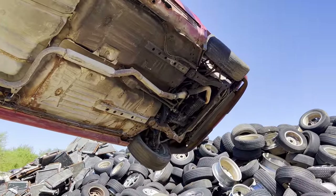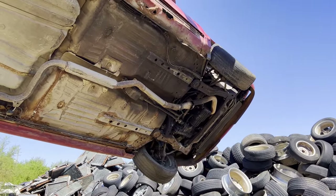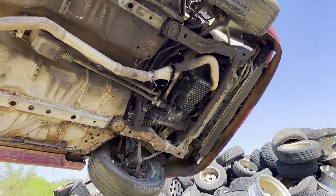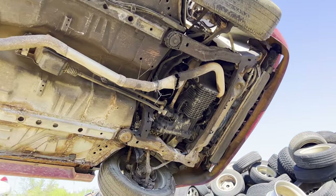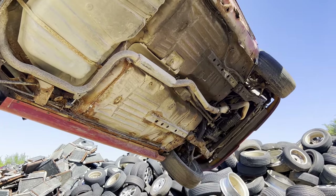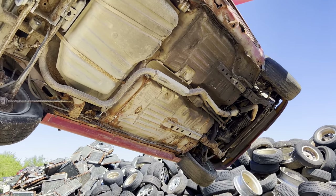Somebody sure enough got the cats off this one already. That's a bummer too, because show cats are always high dollar. Oh well, can't win them all. I bought it for scrap price — I think I paid $200 for this car, so it'll scrap for more than that anyway, even without the cats.